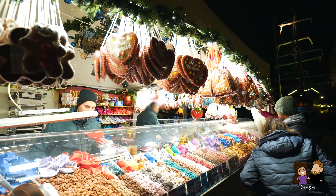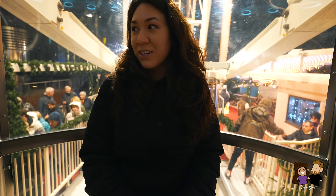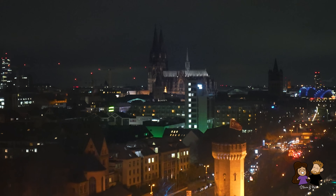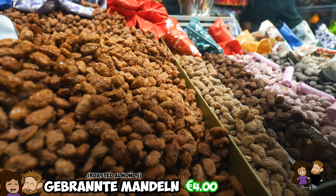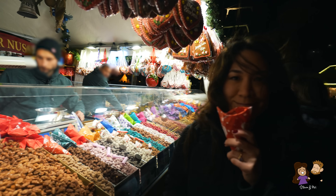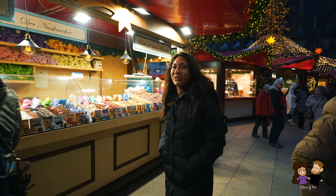We wanted to try something sweet while also getting a good view of the city, so we got on the Ferris wheel. I'm so nervous! Right above the river Rhine with the dome in the background. Because I'm nervous, I'm just going to nervous-eat. We got gebrannte Mandeln — roasted almonds — and we got a Ferrero Rocher covered one. This one's chocolatey! At the Christmas markets you'll always find these huge stands full of sweet treats and chocolate-covered fruit. I always go for the almonds because I love them.